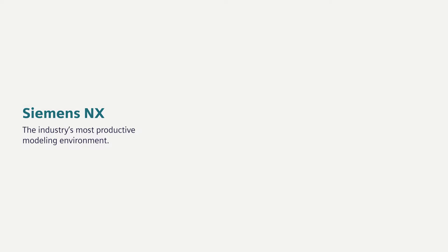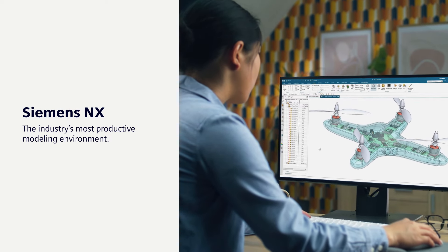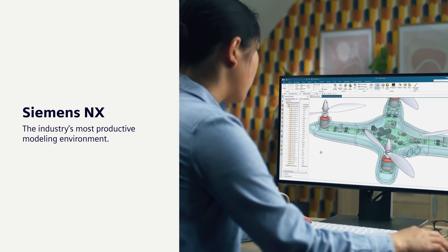Siemens NX provides your mechanical designers with the industry's most productive modeling environment. NX streamlines the engineering process with breakthrough features, enabling them to create the world's most comprehensive digital twin.